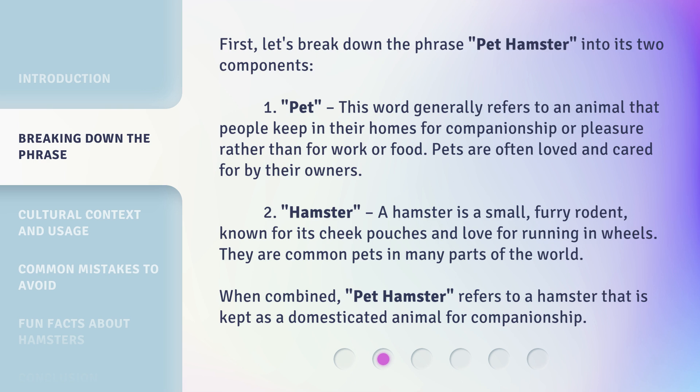First, let's break down the phrase 'pet hamster' into its two components. One: pet. This word generally refers to an animal that people keep in their homes for companionship or pleasure, rather than for work or food. Pets are often loved and cared for by their owners.